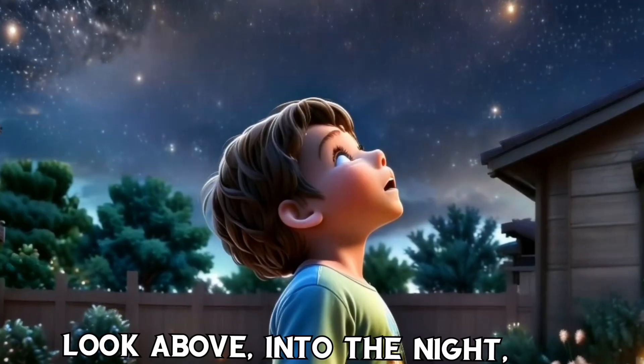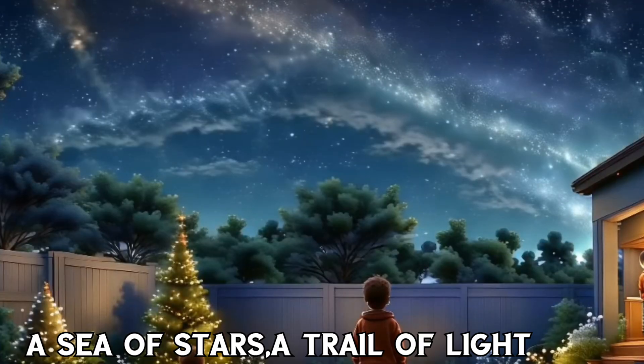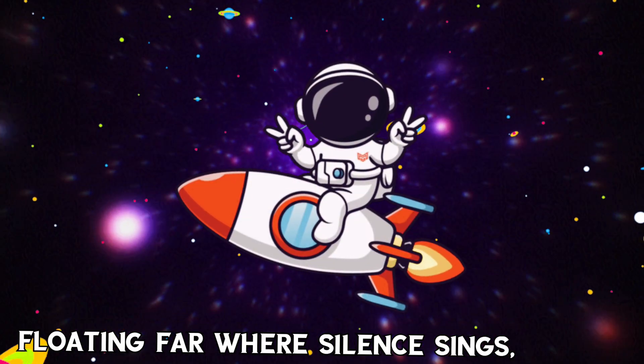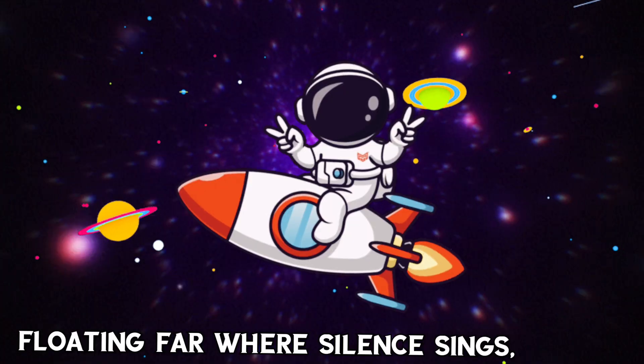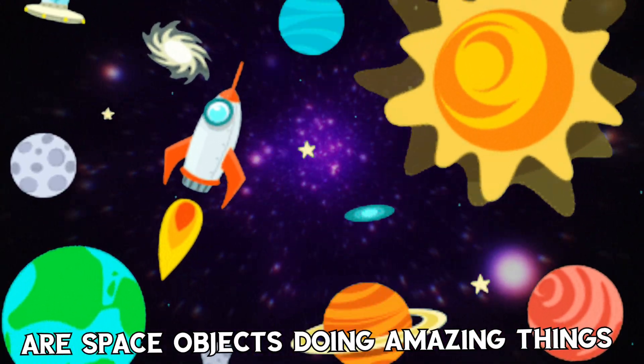Look above into the night, a sea of stars, a cloud of light. Floating far, there's solid things, our space objects doing amazing things.